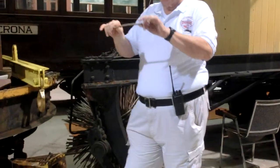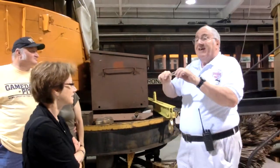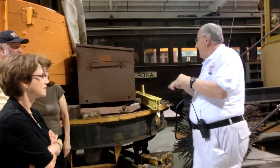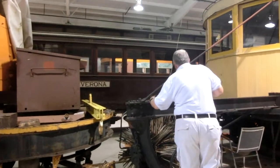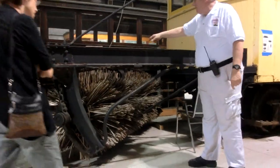The bristles are actually made of a form of bamboo, because they have to be able to give when they come around in the snow. If you look in here, you'll see there's a big chain — this chain drives the brushes.